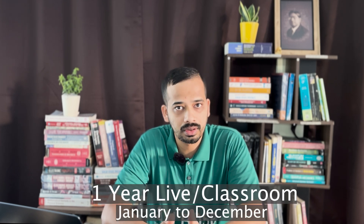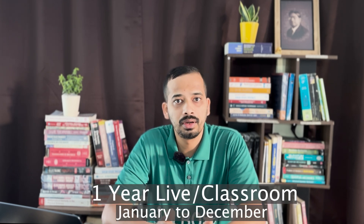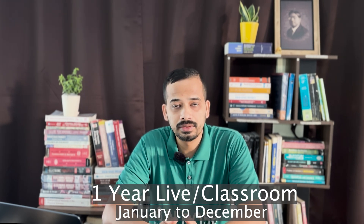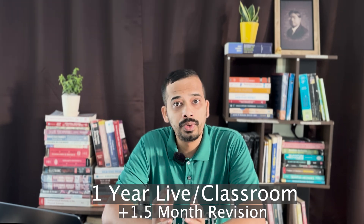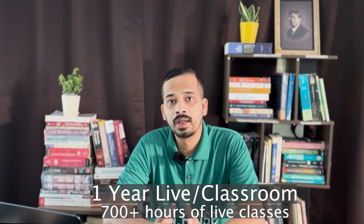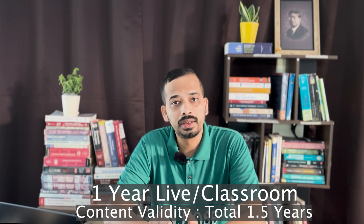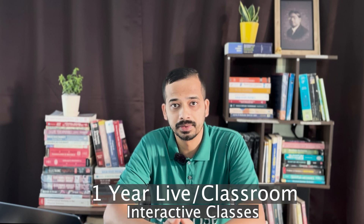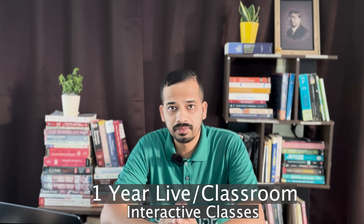Coming back to our 1-year live and classroom course fee — this is not a conventional short-term course like a 6-month or 3-month crash course. The course runs from January to December and includes at least one and a half months of revision. We deliver approximately 700 hours of live classes, and the course material will be available until June of the following year — a total of 1.5 years.